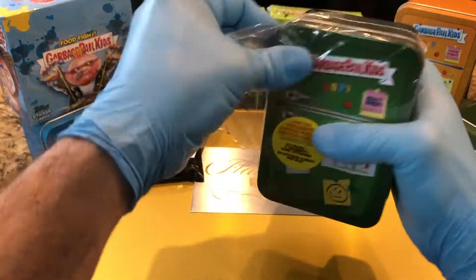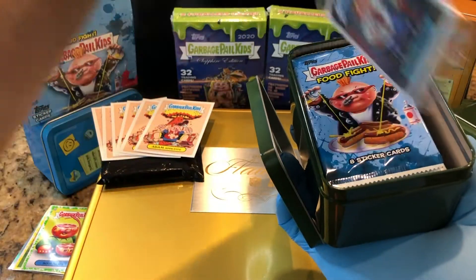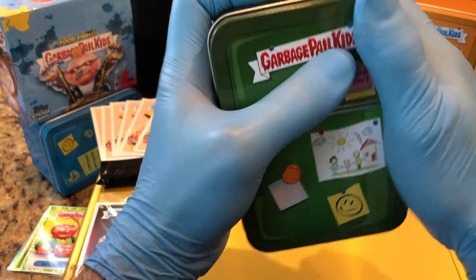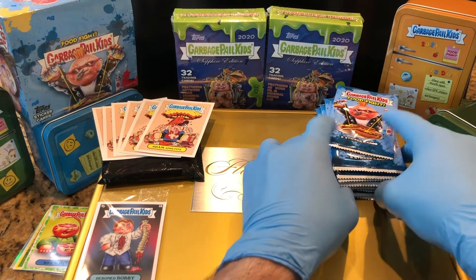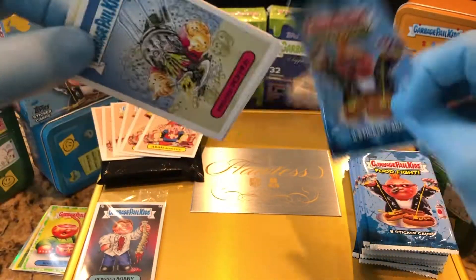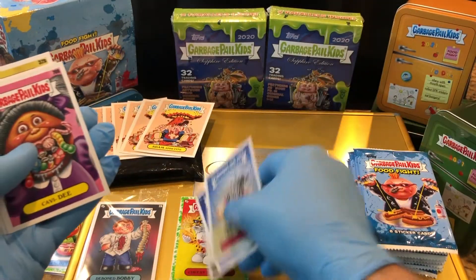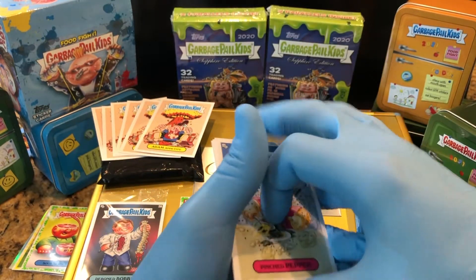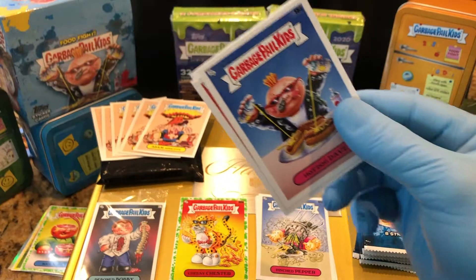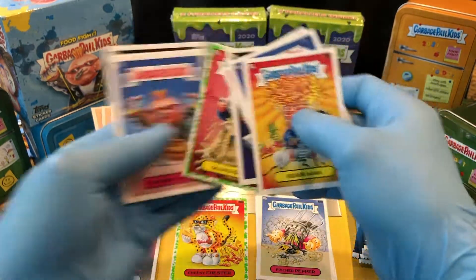All right, let's get to it. Food Fight Break! Ready? We go pack number one. Let's see — we got a Cheesy Chester, Atom Bomb — it's a nice one — Quaker Quinn, and a Booger Parallel.